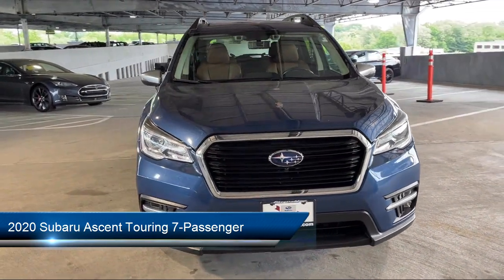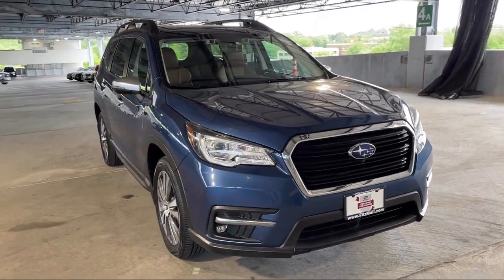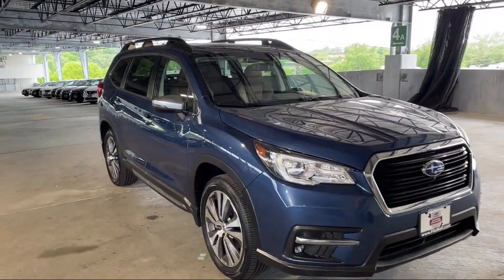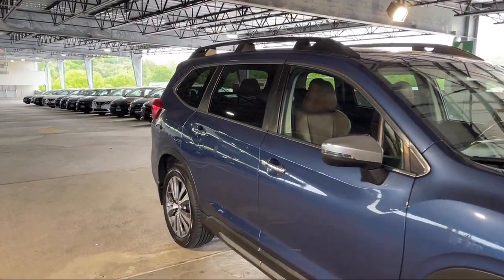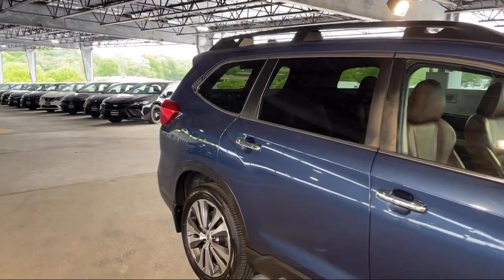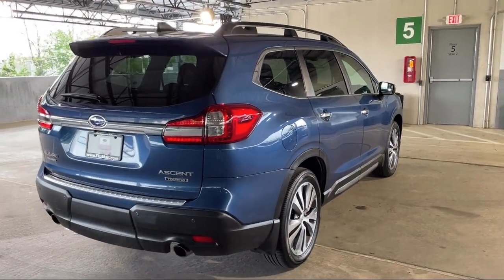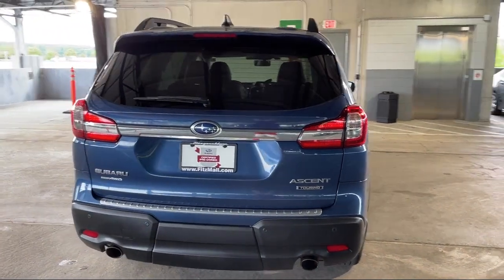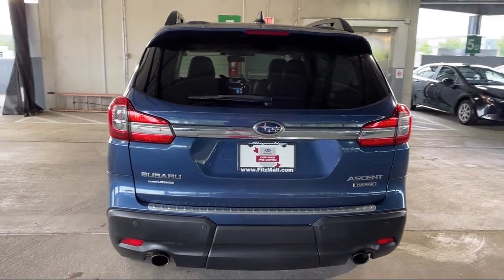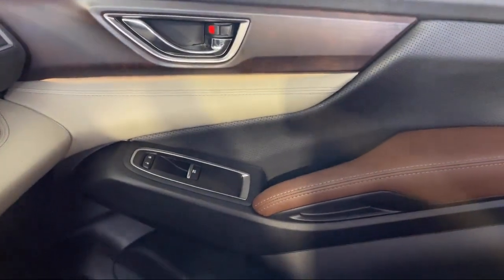It comes equipped with Bluetooth Auxiliary Audio Input, USB Auxiliary Audio Input, Pre-Collision Warning System, Audible Warning, Moonroof/Sunroof, One-Touch Open-Close, Front Air Conditioning, Automatic Climate Control, Safety Brake Pedal System, Front Overhead Console, Power Side Mirror Adjustments, Electronic Messaging Assistance with Read Function, and Lane Deviation Sensors. And it has less than 45,000 miles on the odometer.